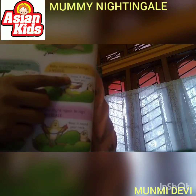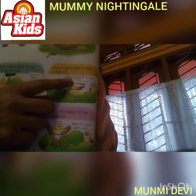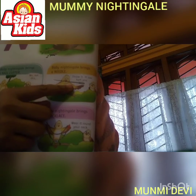Again, Baby Nightingale brought a needle for making the nest. But Mummy Nightingale says, throw it. Otherwise, the needle can hurt you.